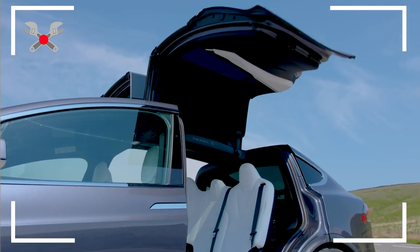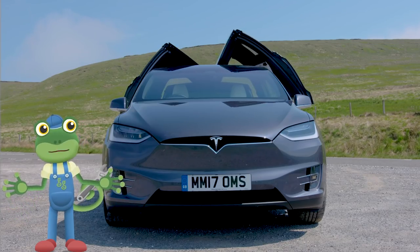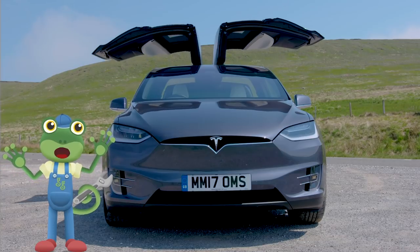These are called Falcon Wing Doors because they look like a bird's wings, and they're designed to open in even really small spaces!